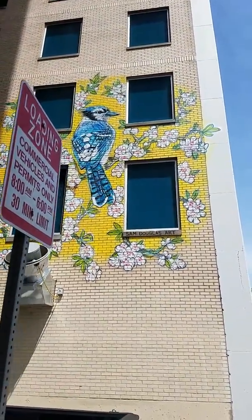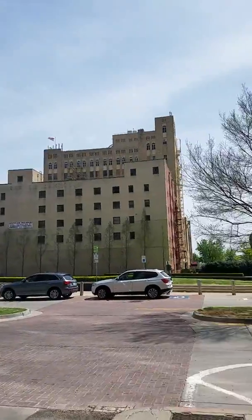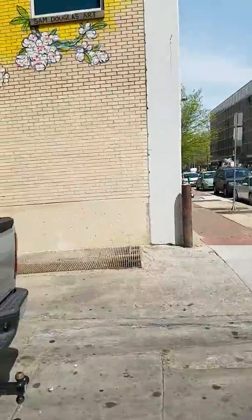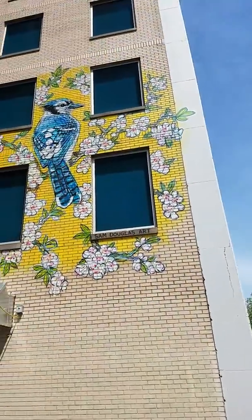Hey guys, it's Katie. I'm down in downtown Tulsa, Oklahoma, at 6th and Boston. I'm about to take you around and show you some of the art going on downtown in the art alley.